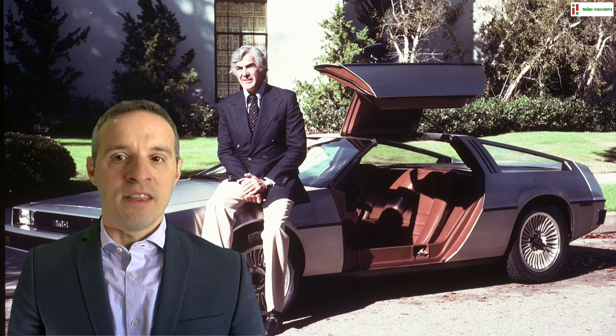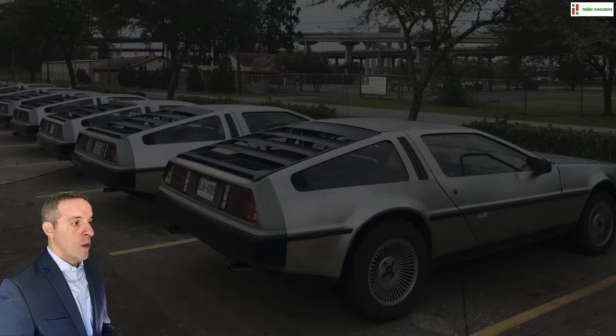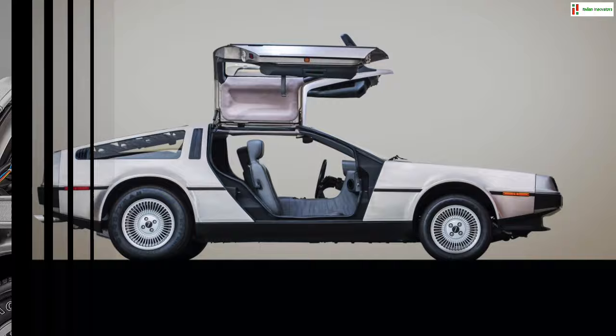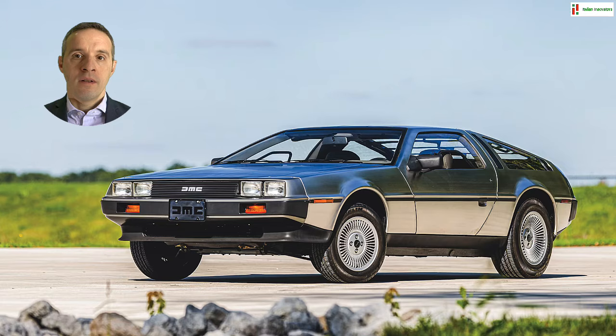However, a year later scandals, poor management, and broken promises soon led DeLorean to close the company and discontinue production. While his DMC-12 immediately became a collector's must-have, its ultra-modern allure also fueled the imagination of Robert Zemeckis, who chose it as the key object of his Back to the Future saga in 1985.